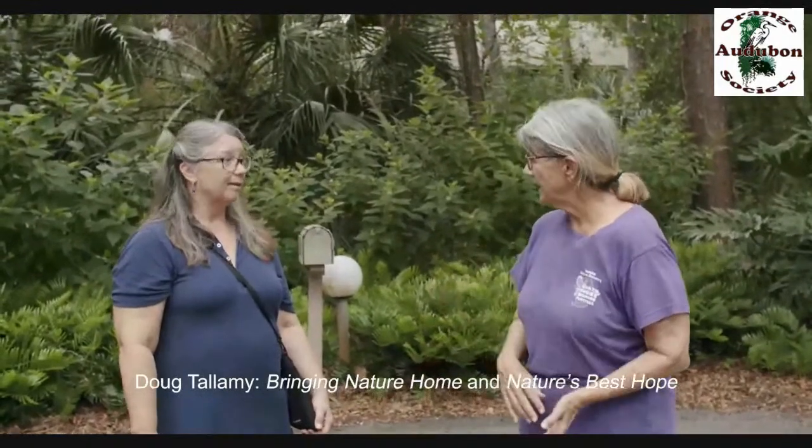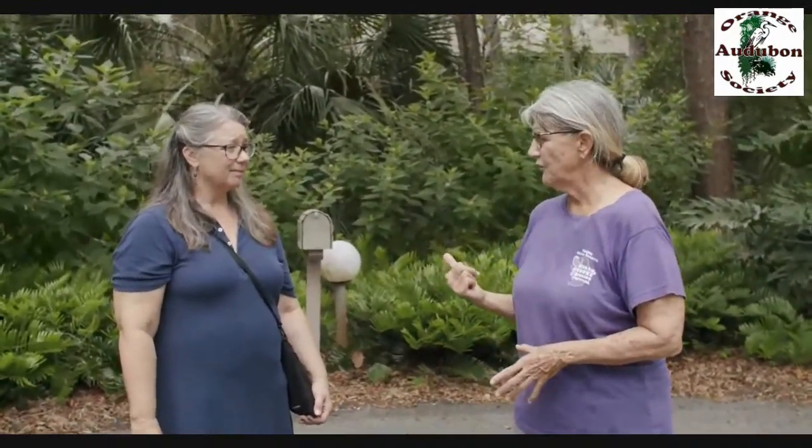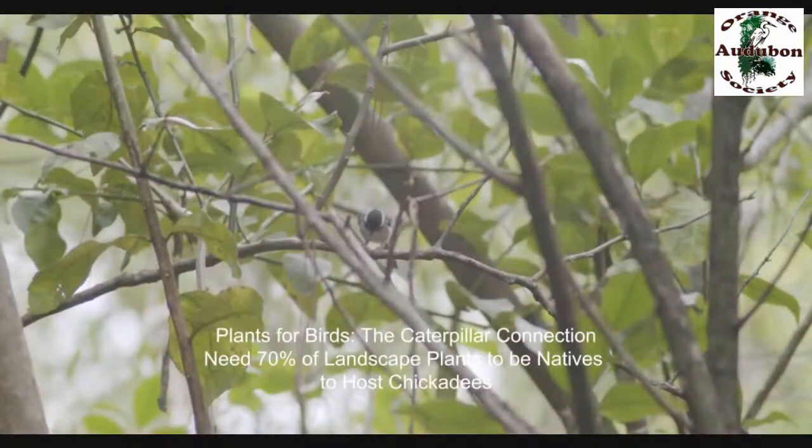Following Doug Tallamy's teachings, it's all about the caterpillars for the birds — you need native plants for the caterpillars. One of his grad students studied chickadees and found that if you have less than 70% natives, you won't have chickadees because they need natives for caterpillars to feed their young. I think I'm there because we do have chickadees.